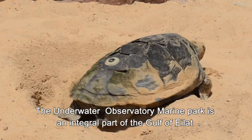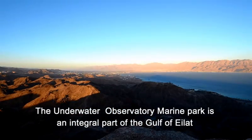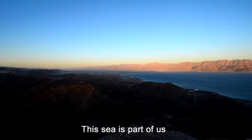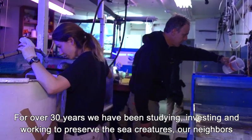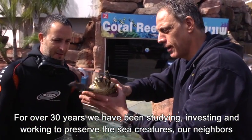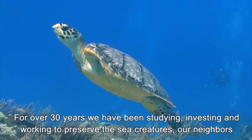The Underwater Observatory Marine Park is an integral part of the Gulf of Eilat. This sea is part of us. For over 30 years we have been studying, investing and working to preserve the sea creatures, our neighbors.